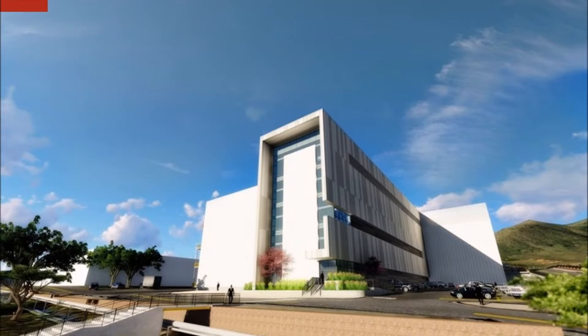Once completed, the paperless, digitally-enabled facility is expected to accelerate production time and reduce costs. It will also help the US to advance in its military and commercial space and scientific exploration.